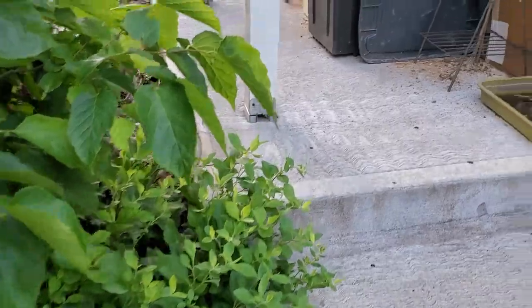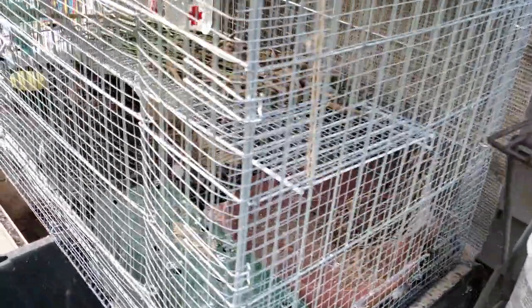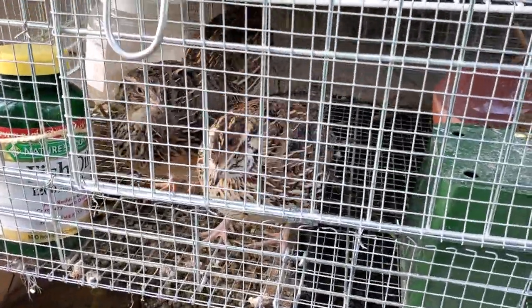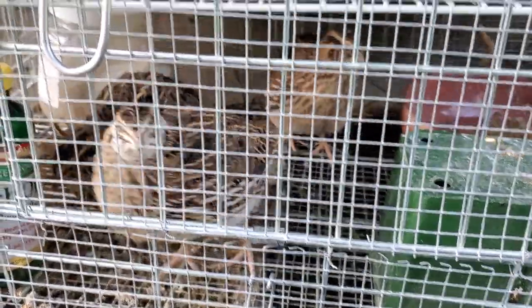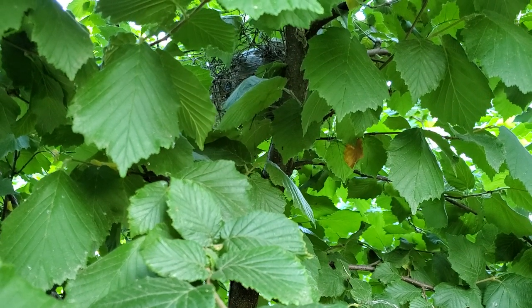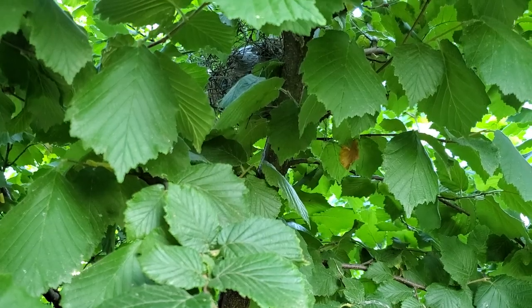Coming up onto the porch, I'll introduce you to a new addition. These are quail — four Coturnix quail. They're singing a little bit this morning. I have in the hazelnut bush a cardinal's nest that I just spotted.